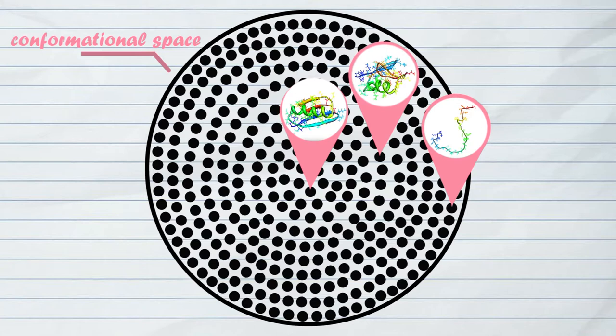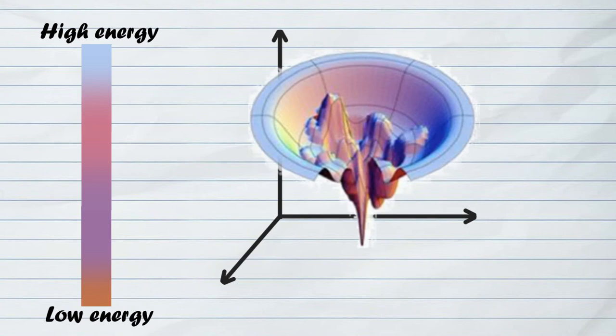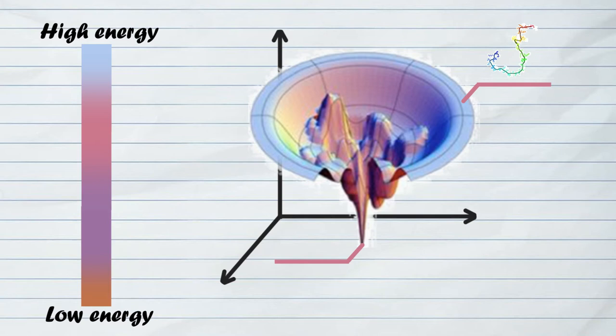Let's draw a protein's conformational space. Every point represents a different conformation for a protein. Conformations that are closer together are more similar in structure. However, for each structure, the strength of interactions between amino acids changes, giving protein conformations different potential energies. If we graph this, we would get a protein folding funnel, where unfolded forms of the protein have the highest potential energy, and the functional form has the lowest.